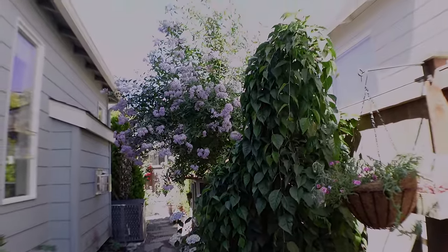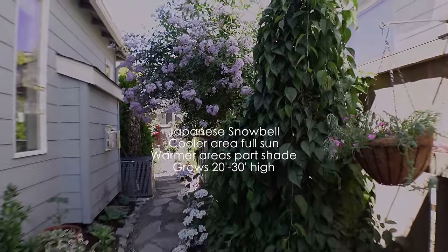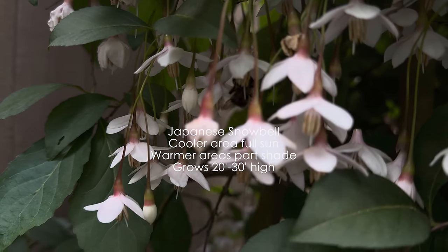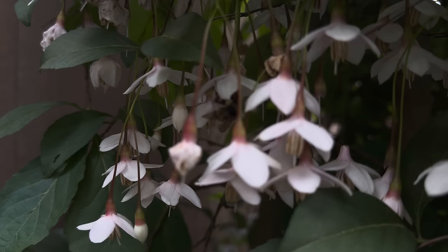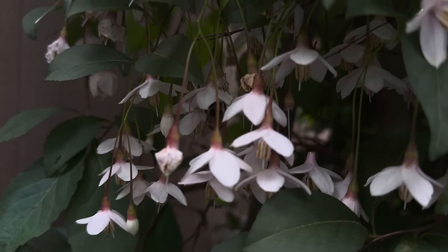This is a Japanese snowbell tree, and it does grow 20 to 30 feet high, so you have to trim the side branches if you want to keep it in a narrow space like I am — it will take maintenance. But it flowers for a short amount of time with beautiful little flowers that wildlife and pollinators love.